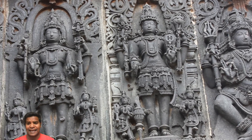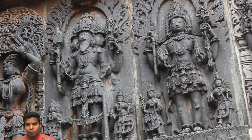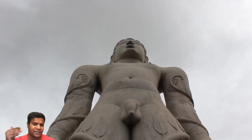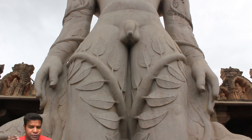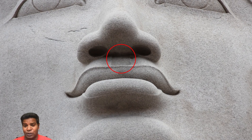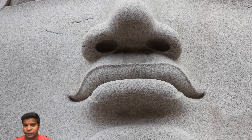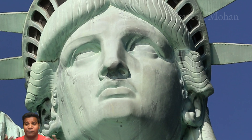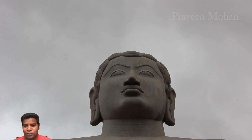Granted, India is the land of sculptures and we can find millions of amazing carvings, more than any other country in the world. But this statue is quite different. Because of its enormous size, it has to show even the minute details. For example, you can see the groove between his nose and lips. All human beings have this groove; however, most sculptures do not show this feature. Even the Statue of Liberty does not have this feature, but it is carved on this 1000-year-old statue.